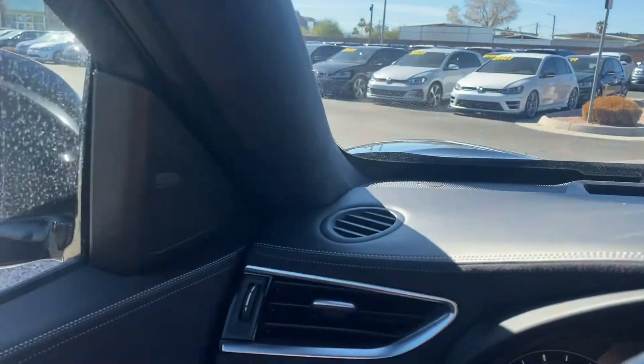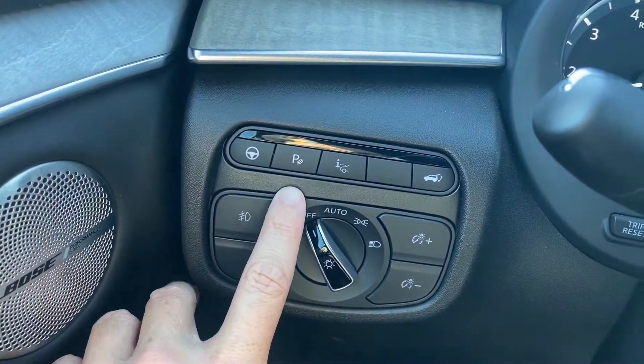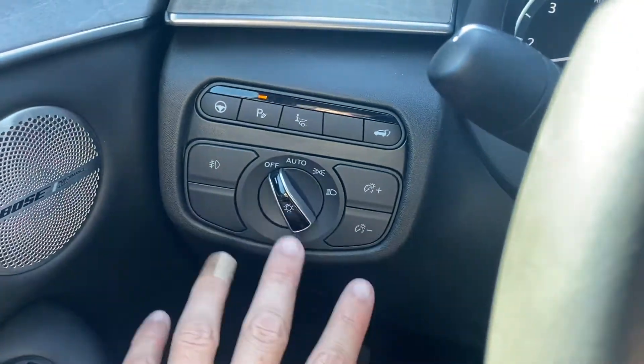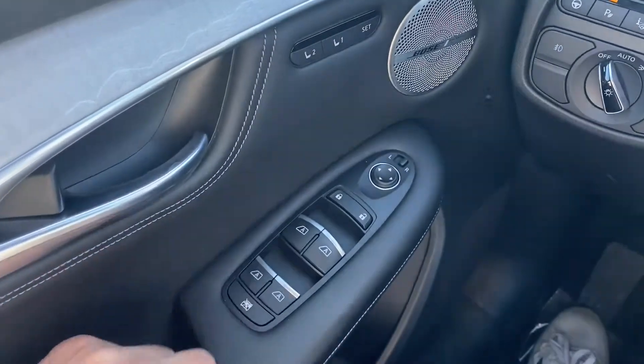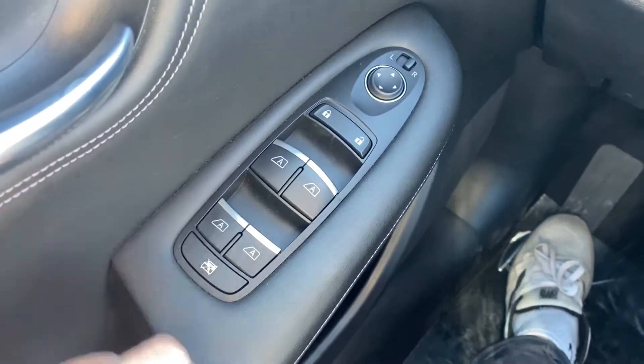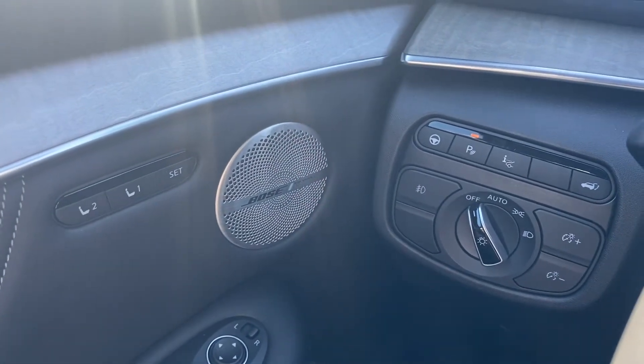Over to the left you have your steering assist, parking sensors, trunk latch, and all your headlight controls. On your driver's side door panel, all four window switches are automatic, even for that second row. You get memory seating for the driver's side.